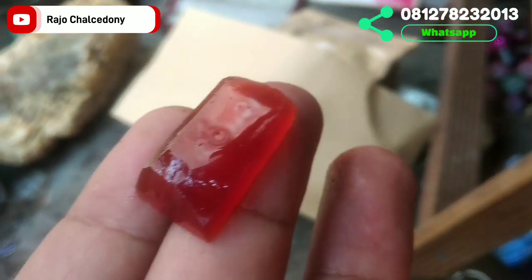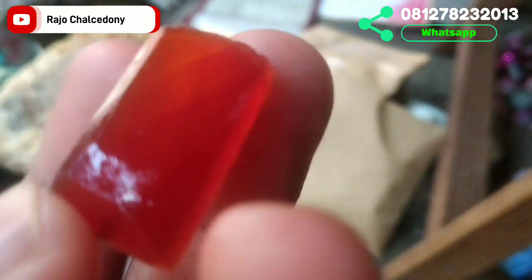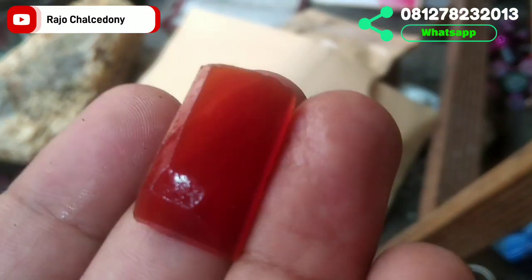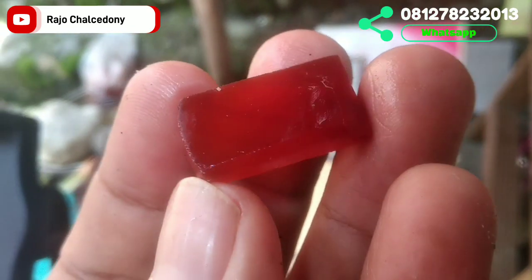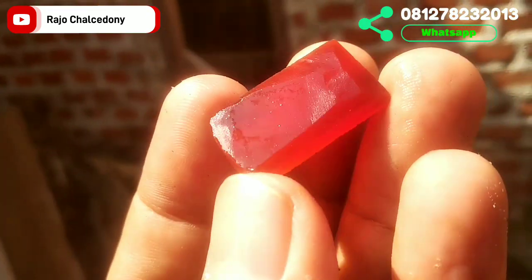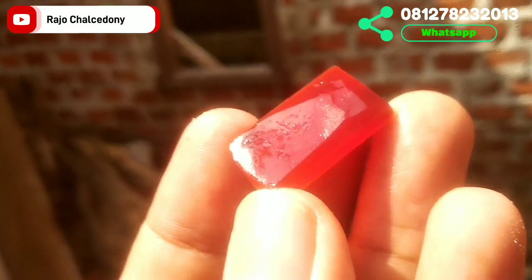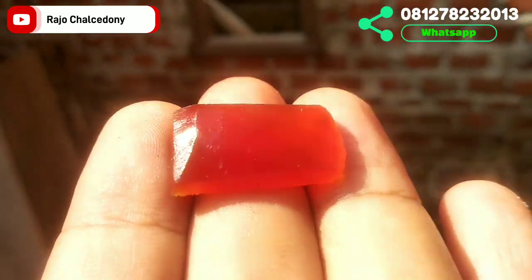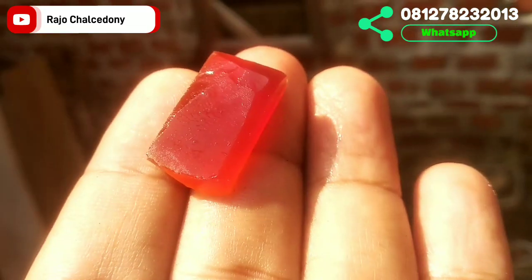Batu pertama: Rafflesia dengan pola kasar. Giwangnya laster, ada sulek — ciri khas Rafflesia — warnanya pedes sekali. Di dalam ruangan sudah terlihat cakep. Diameter 25, lebar 14, tinggi 6. Di luar ruangan di bawah sinar matahari, merahnya merah cabai, benar-benar merah terang. Masih polaan saja sudah seperti ini, apalagi dinaikkan ke ring. Jika berminat, langsung WhatsApp ke nomor Rajo Kalsironi.